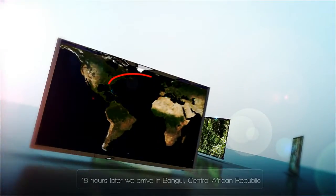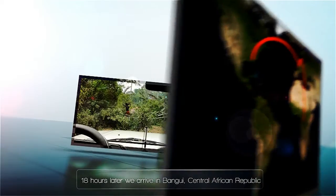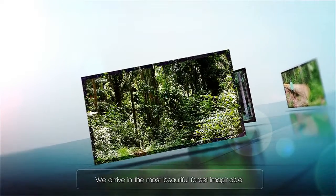Eighteen hours later, we arrive in Bangui, Central African Republic. After a few more hours, if the roads are clear and intact, we arrive in the most beautiful tropical forest imaginable.